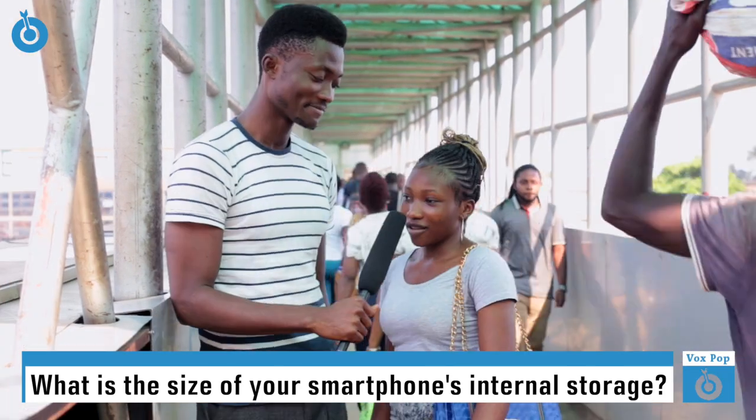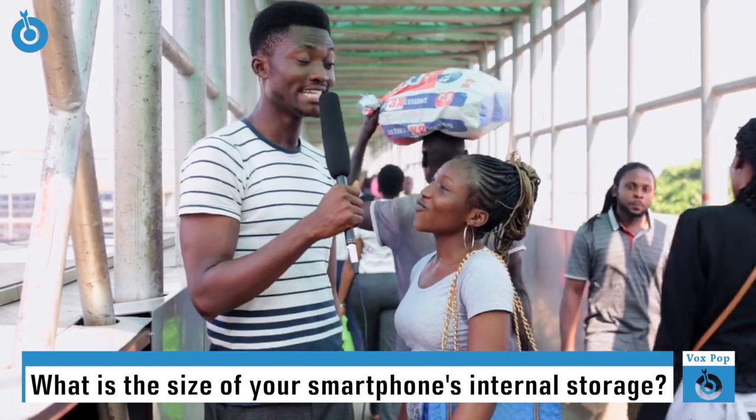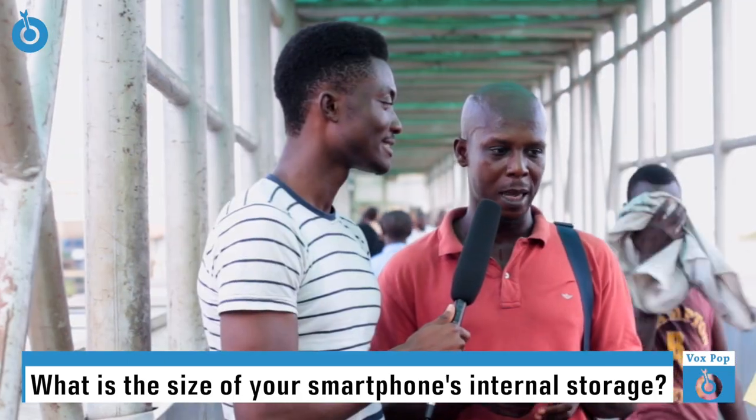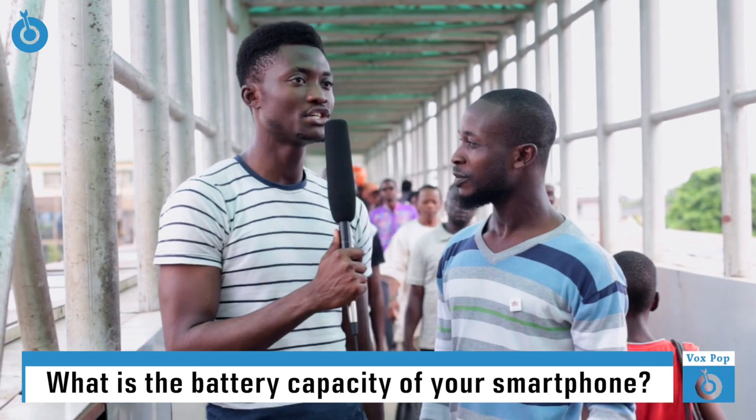Internal 8 gig. Internal memory 4 gig. You sure? 8 gig. Yeah. Are you sure? Yeah. 16 gig. Internal is 8. What is the battery capacity of your phone?